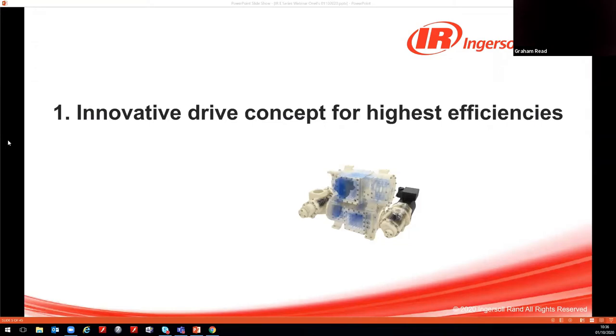Without any further ado, I'll hand over to David, who will take us through the first of today's top 10 points — our innovative drive concept.